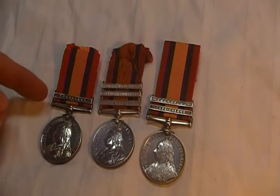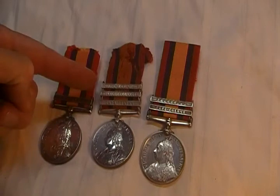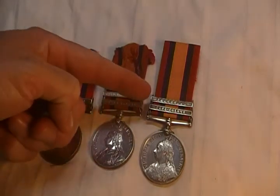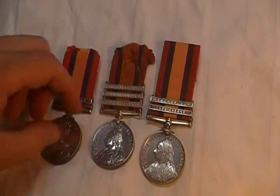As you can see, this one has one clasp for Transvaal, this one has South Africa 1902, Orange Free State, Cape Colony, Transvaal, and Cape Colony.